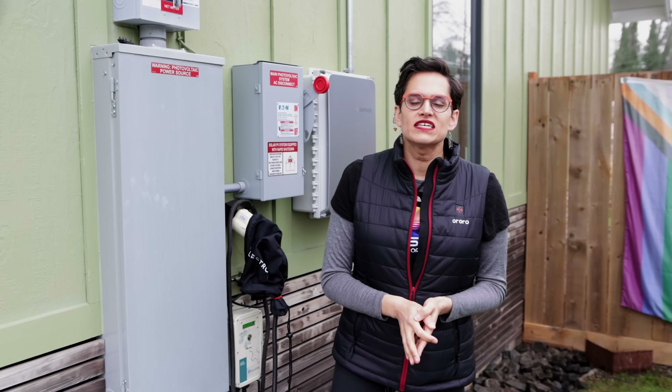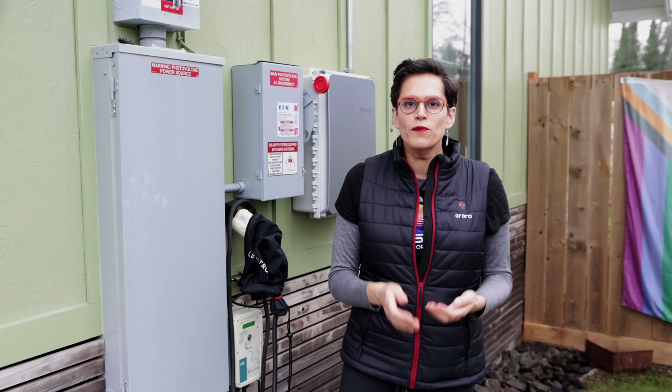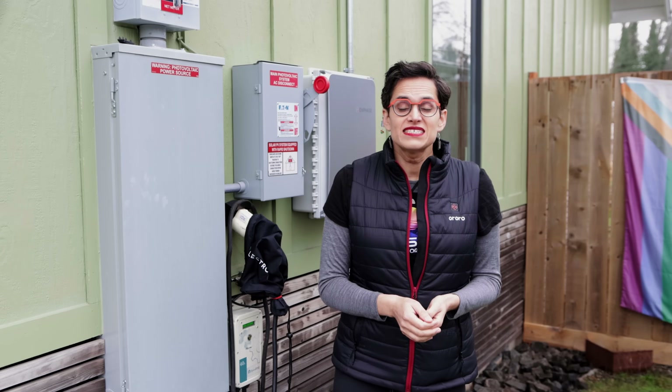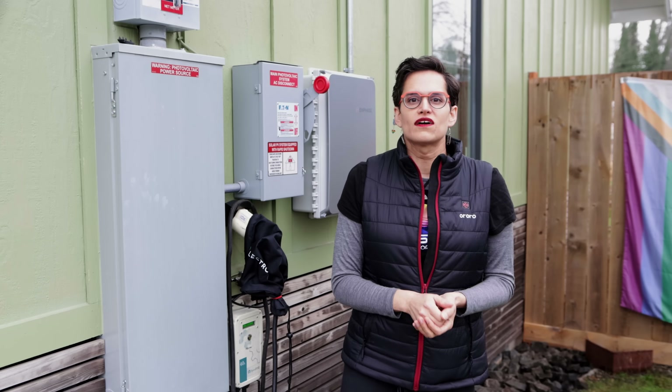The OpenEVSE does exactly what it says on the tin, and these days they do a 48-amp version. It's a proper open-source project, so it's unlikely to go the way of the JuiceBox. And they sell spares, so if something does break, you can fix it. It's basically my favourite kind of device.